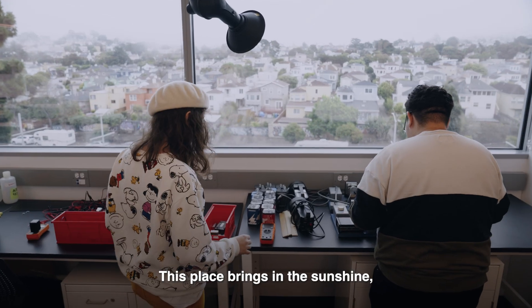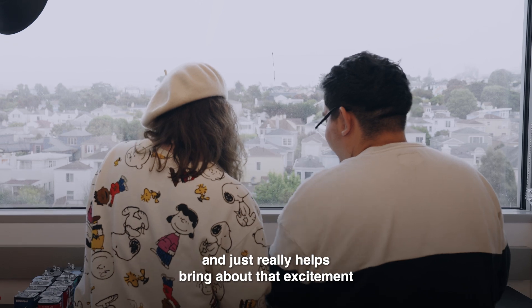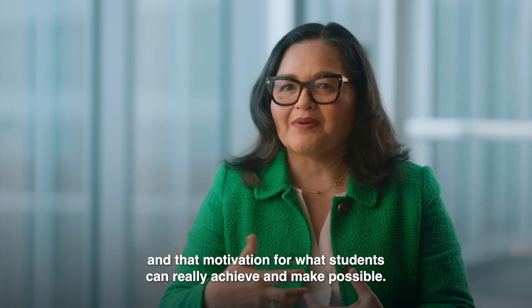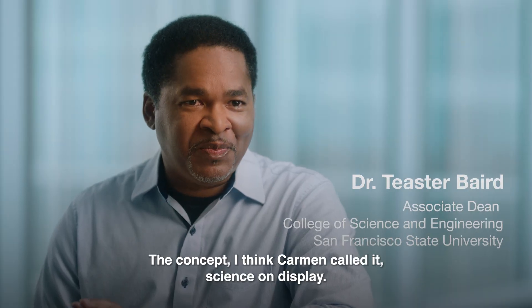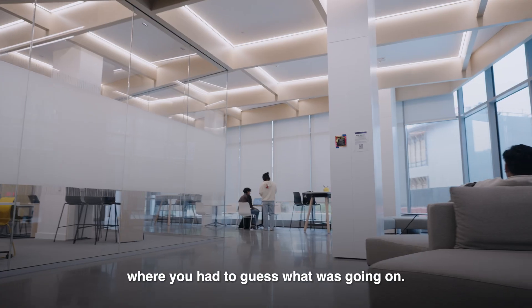This place brings in the sunshine and really helps bring about that excitement and motivation for what students can achieve and make possible. The concept — I think Carmen called it 'science on display.'